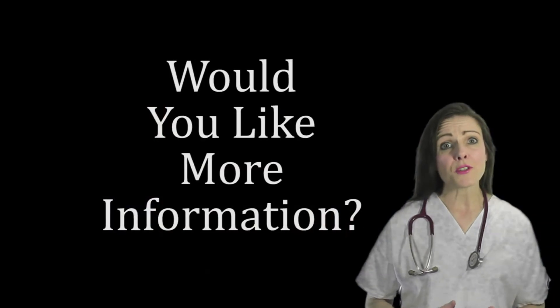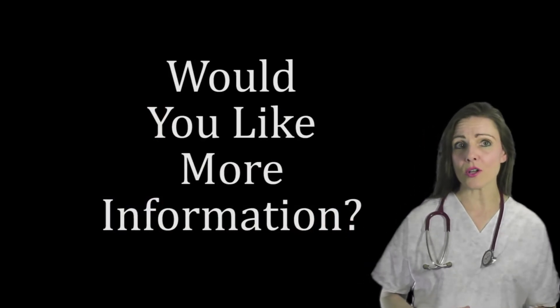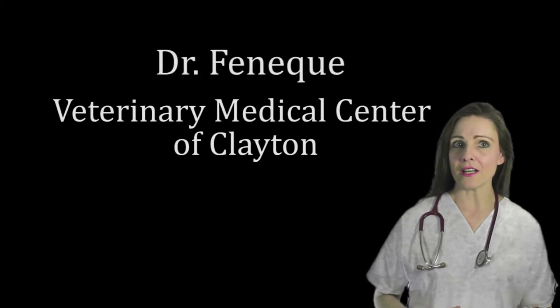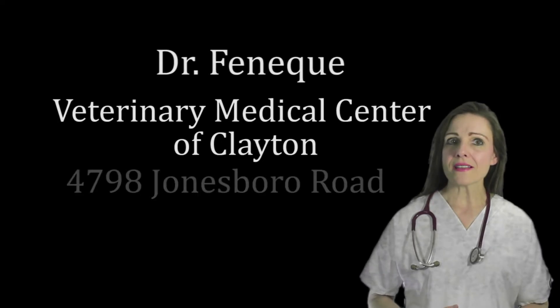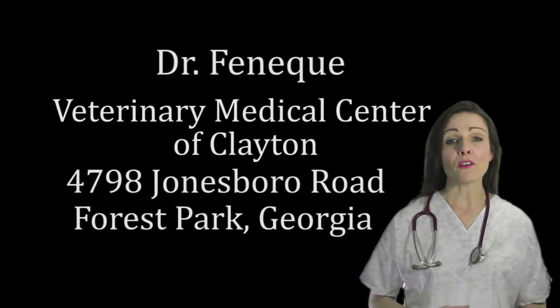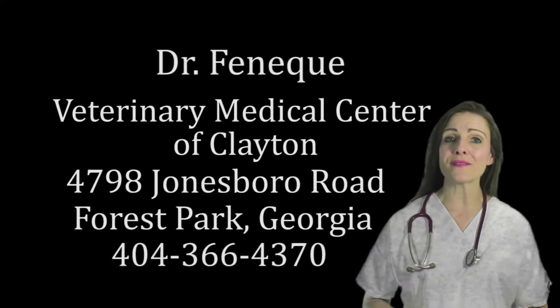For more information about vaccine-associated sarcomas and vaccine protocols, please contact Dr. Foneke at Veterinary Medical Center of Clayton, located at 4798 Jonesboro Road in the city of Forest Park. Our phone number is 404-366-4370.